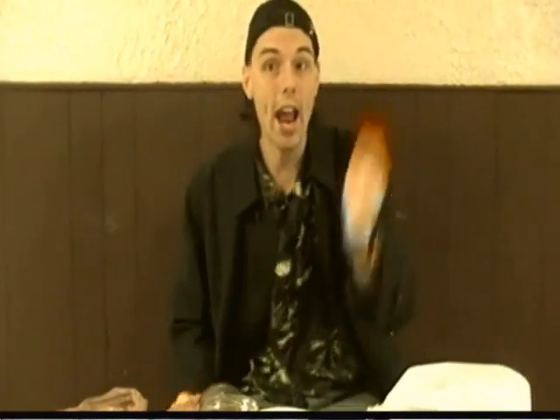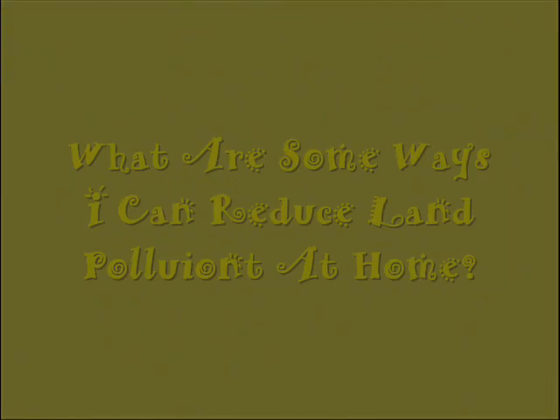This is not trash, and I'm going to look at today's science file. Today's science file says: What are some ways I can reduce land pollution at home? Well, that's a great question.